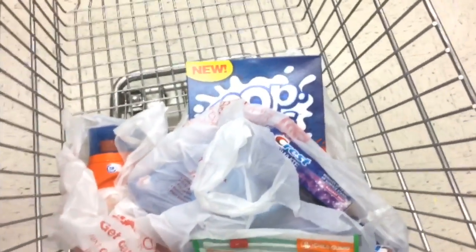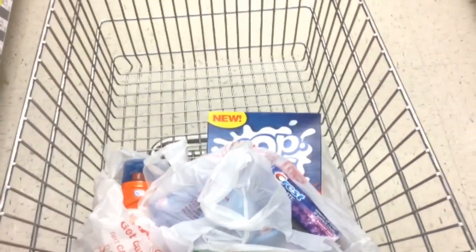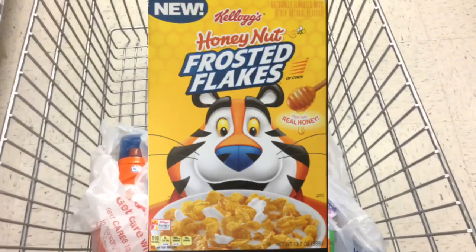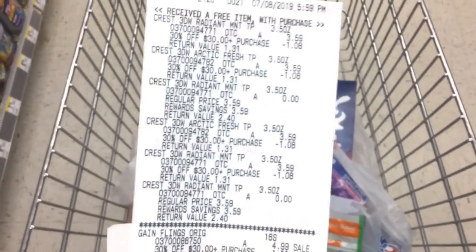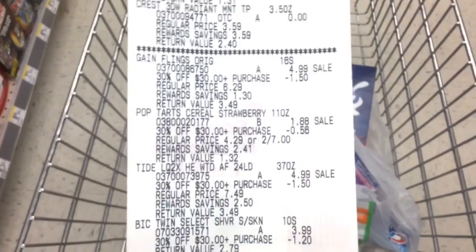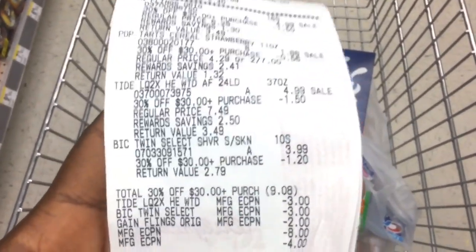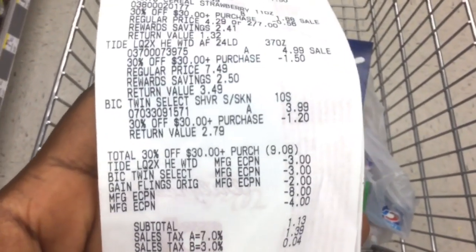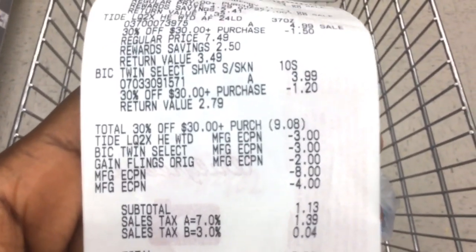Don't get the Pop-Tarts because the $0.50 digital did not come off for them. But I know for sure it does work with the Frosted Flakes. Looking at my receipt, the Crest rang up just like it was supposed to — I bought four and got two for free, and you can see where the 30% was applied. The Gain Flings were there. The Tide and the Bic also rang up correctly. All my digitals applied except for that $0.50 off coupon.